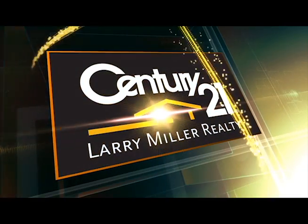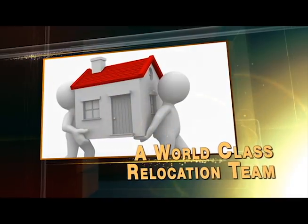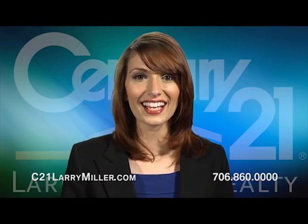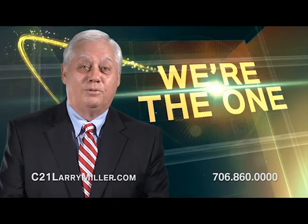Connect to the one plugged into the Century 21 system worldwide network — Century 21 Larry Miller Realty. With a world-class relocation team dedicated to making your moves smooth and hassle-free. We're the one. A property management team committed to satisfied tenants and property owners. We're the one. And the finest support team in the CSRA. We're the one. Bolder. Smarter. Faster. Connect to the one. Century 21 Larry Miller Realty. We're the one.